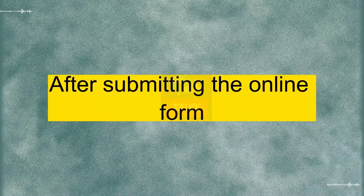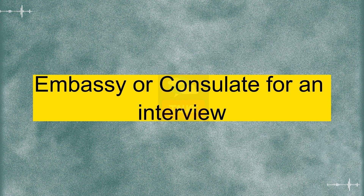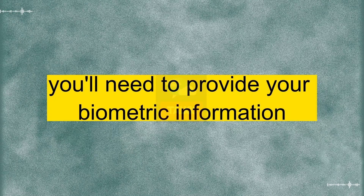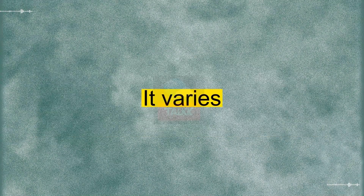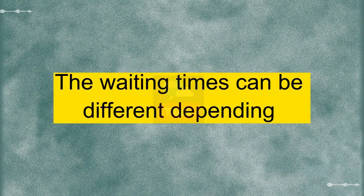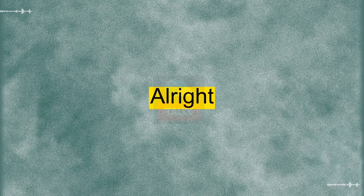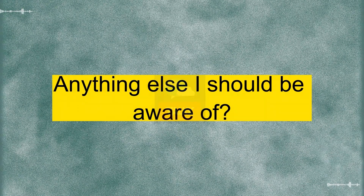No worries. After submitting the online form, you'll need to schedule an appointment at the U.S. Embassy or consulate for an interview. During the interview, you'll need to provide your biometric information. It varies, but it's advisable to book it well in advance. The waiting times can be different depending on the time of year and the embassy's workload. All right. I'll make sure to schedule that as soon as possible. Anything else I should be aware of?